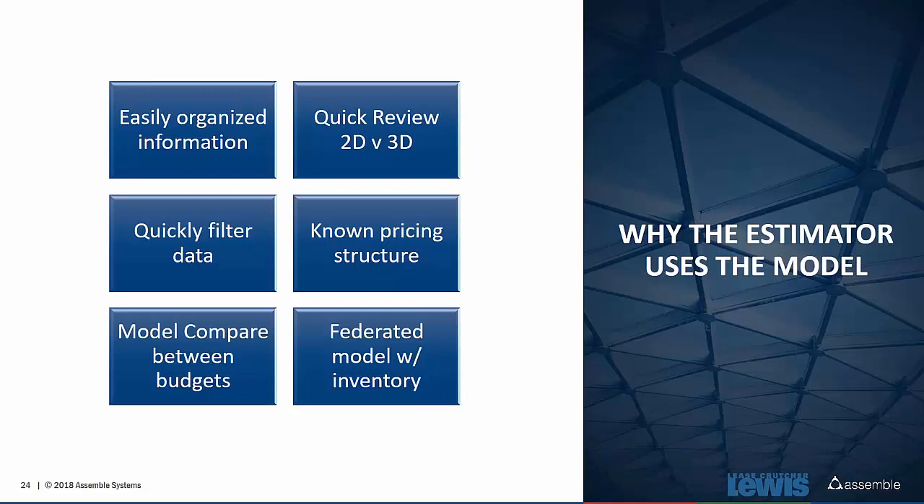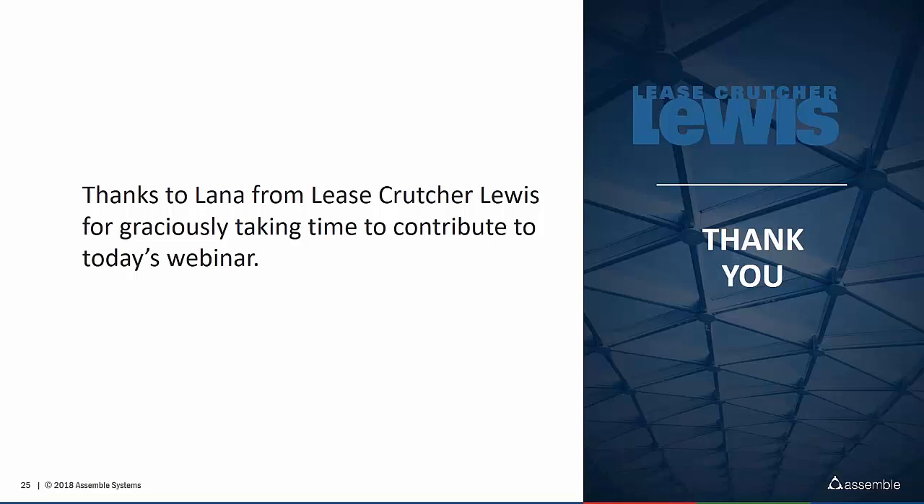Thanks, Lana — that was awesome. What you described at the end — too much information is not a bad thing, it's just how you aggregate and organize it — is a philosophy we've carried from the beginning. The ability to jump in during those in-between design stages and understand if scope is going up 20% or down, even while architects are still in their thought process, is a great thing. As a contractor, you can contribute meaningful information during that time. Thank you so much for sharing your story and how you use Assemble, and the benefits you're getting from it today.